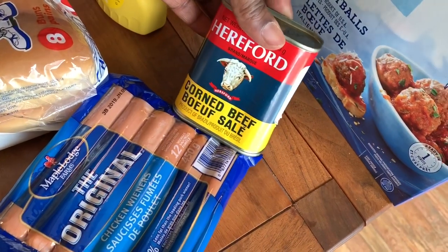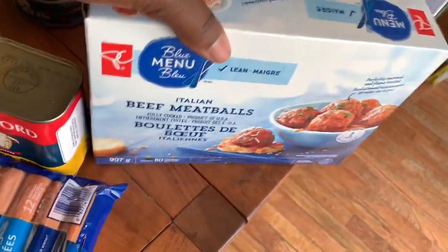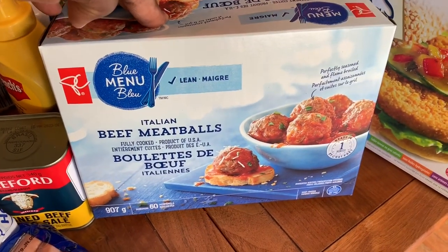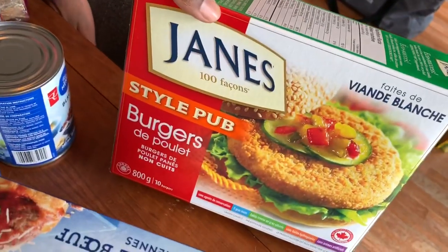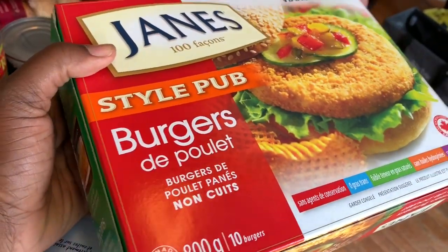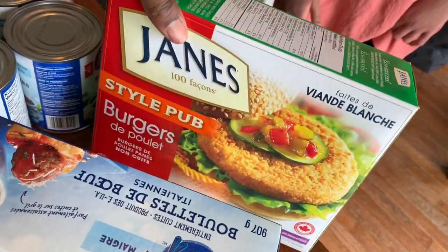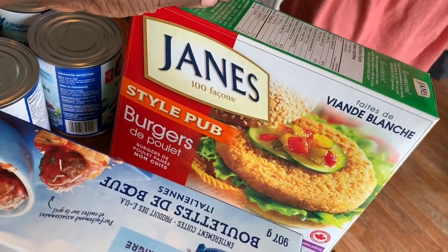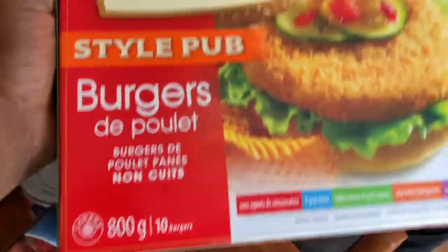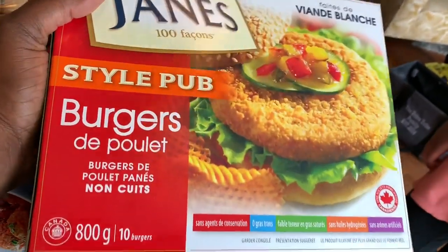We picked up a tin of corned beef — it's five dollars a tin, which isn't cheap, but we get it here and there. I also picked up meatballs — ideally I'd make homemade ones, but these are really tasty and low sodium. Then I got some Jean's pub-style burgers. We used to buy these for $13–$14 and this box was about $6.97, which is a huge price difference. You can cut them up into chicken strips for a wrap or serve them with fries — multiple uses.